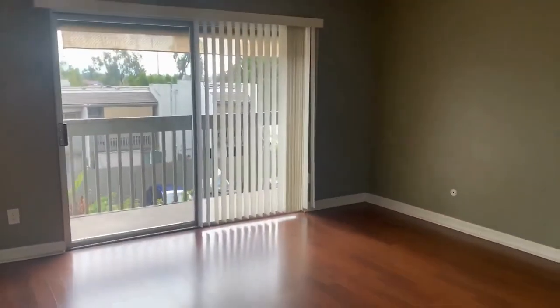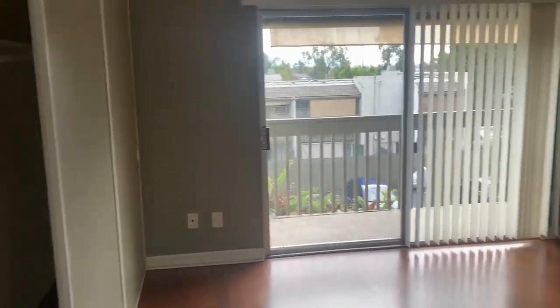There's some built-in cabinetry here at the top of the stairs. This is one of our bedrooms — nice spacious bedroom with some good closet space. Both bedrooms also have private balconies.